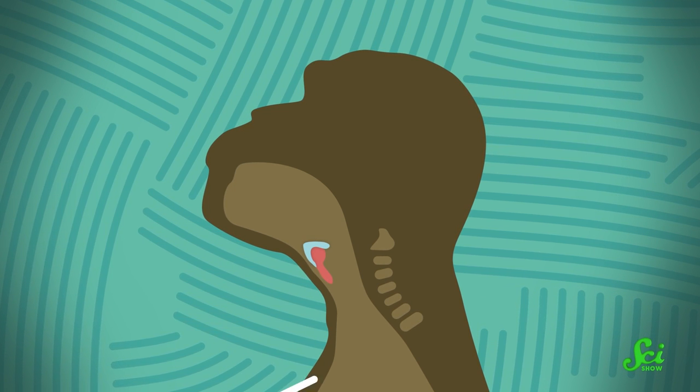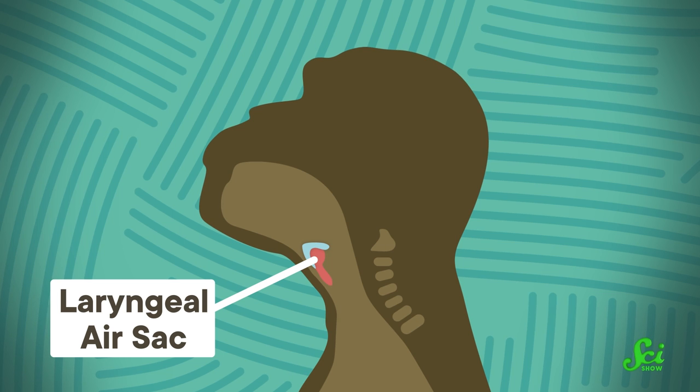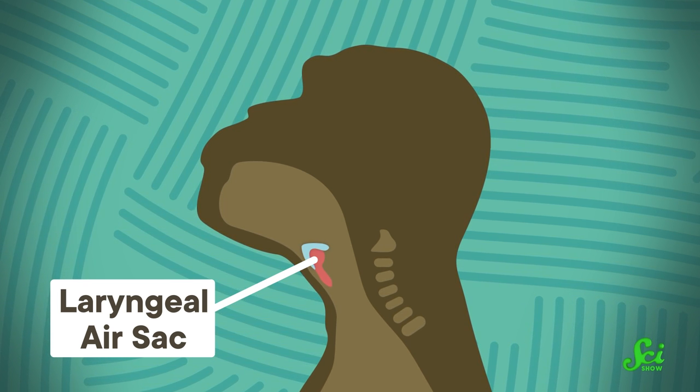Chimps also have a small organ called a laryngeal air sac that attaches to the hyoid bone, which shifts their hyoid bones up a bit and the base of the tongue muscles with it. These air sacs help chimps generate loud, fast, and high-pitched calls to one another.